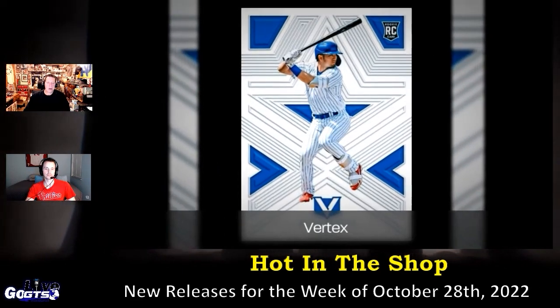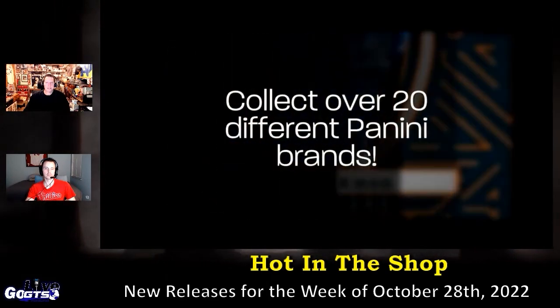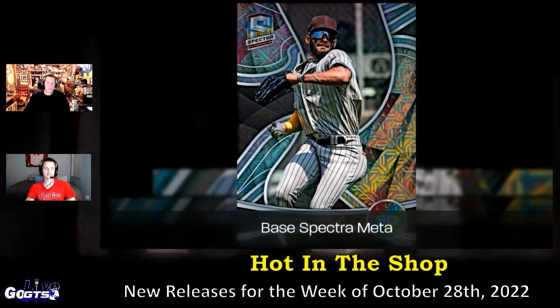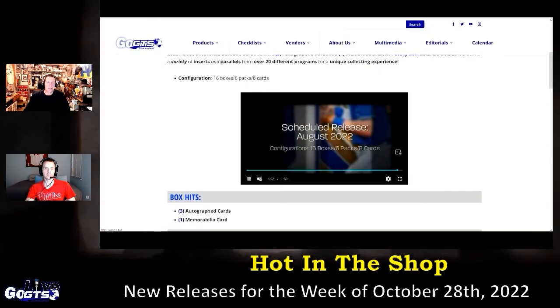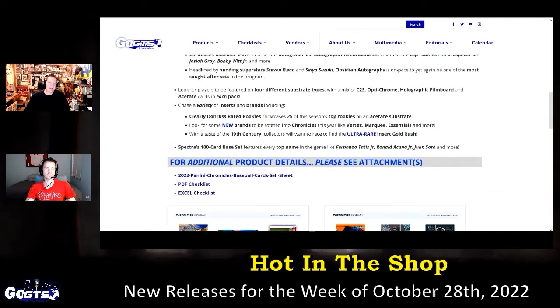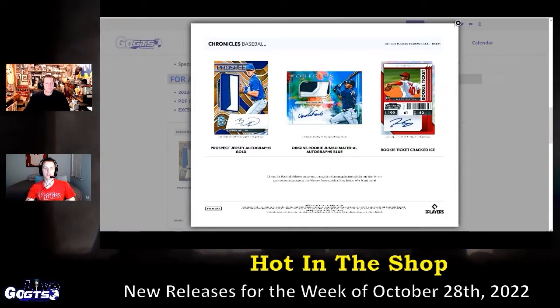Look for clearly Don Ross-rated rookies. New brands rotated into Chronicles this year: Vertex, Marquee, and Essentials. And then with a taste of 19th century, look for the ultra-rare insert Gold Rush. Checklist is up on GoGTS.net. Check it out at breakers and retailers this week.